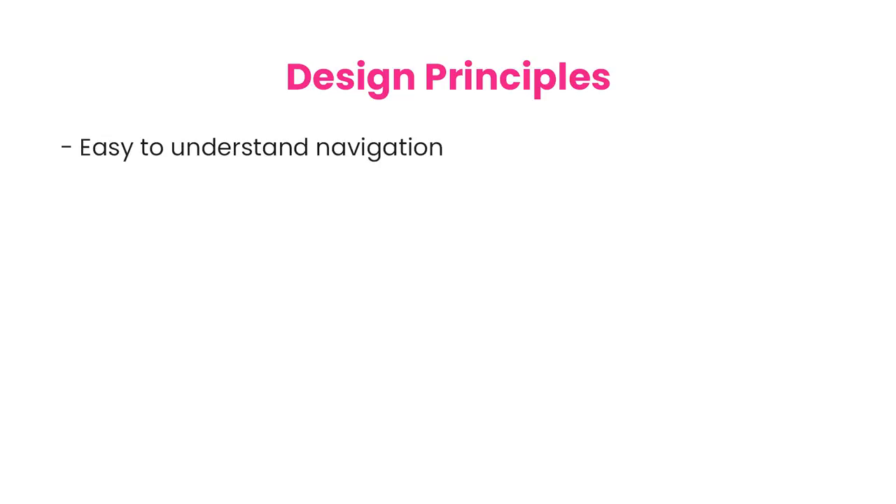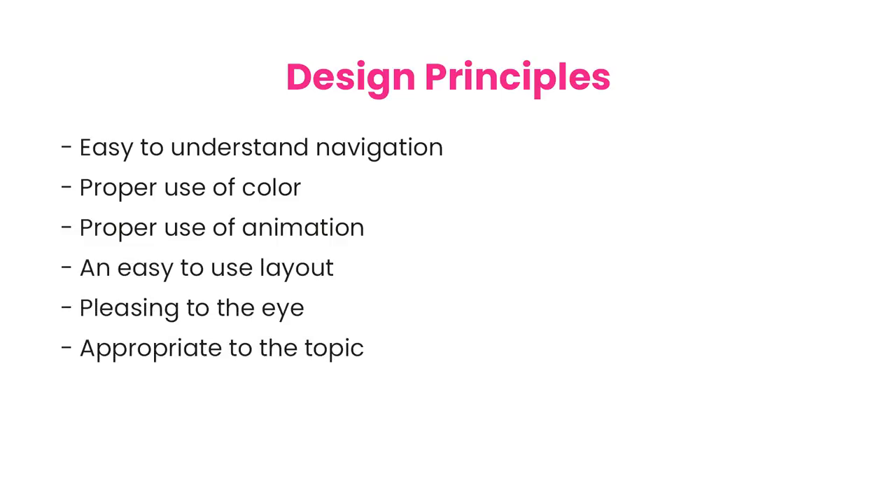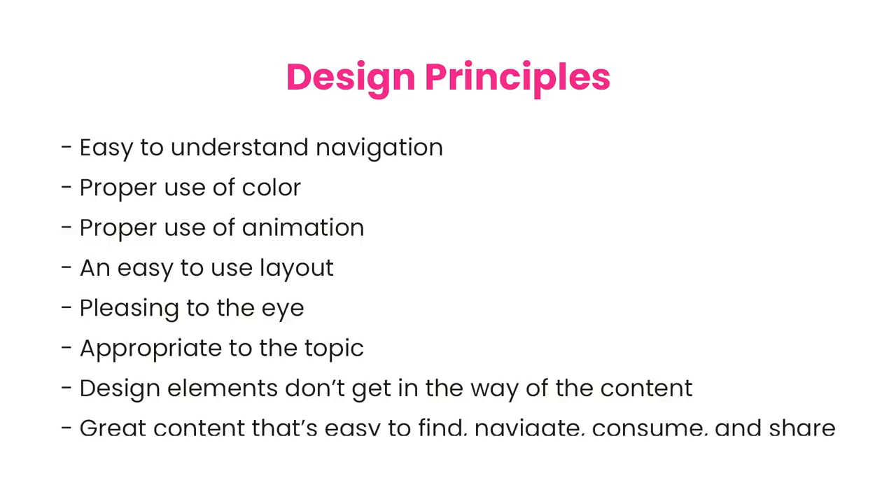Easy to understand navigation, proper use of color, proper use of animation, an easy to use layout, pleasing to the eye, appropriate to the topic, design elements don't get in the way of the content, and great content that's easy to find, navigate, consume, and share.